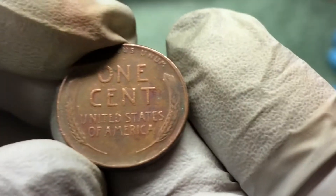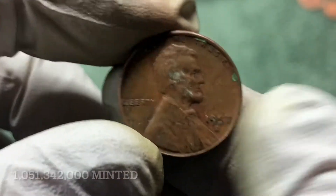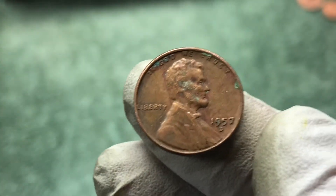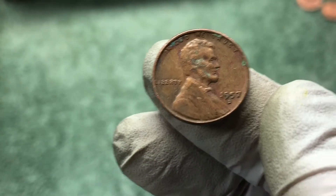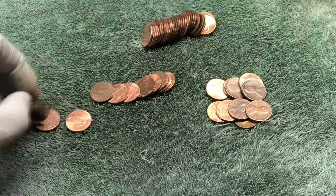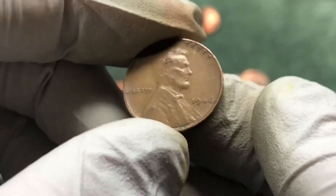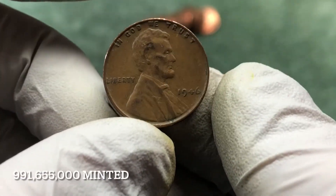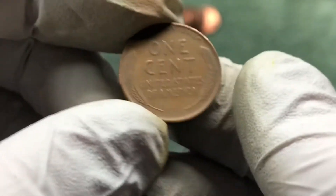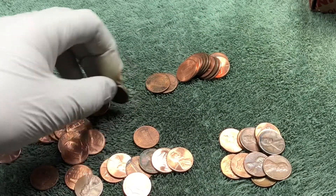Another wheat penny — 57-D. Alright, we got a lot from the 50s and then one super old wheat penny. We've got five rolls to go, hopefully we'll pick out a couple more oldies. Next roll and we've got another wheat penny — 46. Alright, keep on going.